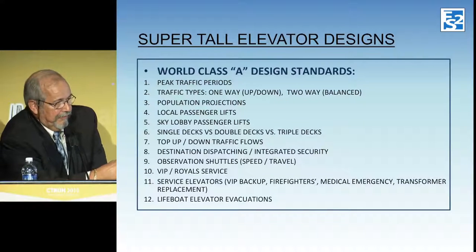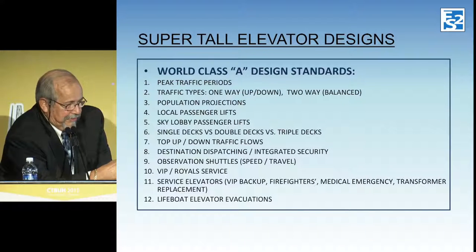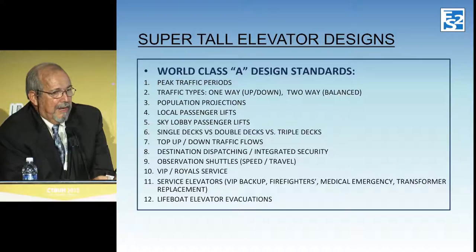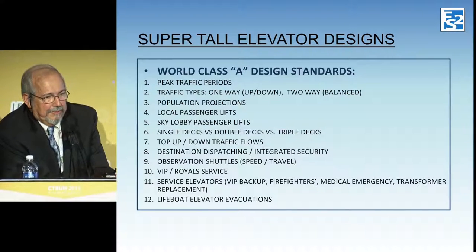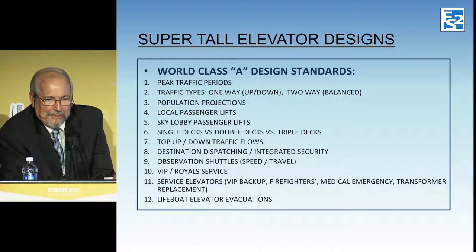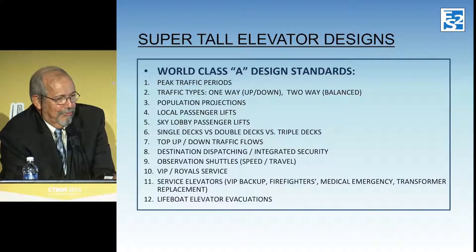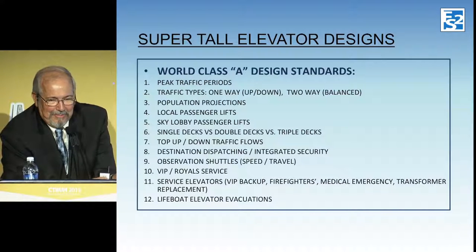We have to make some projection on the population — that's where the talent really lies. It's actually easier to design elevators in an office building than in a residential with multiple mixes. We then come up with population projections, local passenger elevators, and how many sky lobby shuttles we need to feed them. We looked at single decks, double decks, and even triple decks — we were actually considering triple decks on this project, though that didn't come to pass. But someday somebody will build a triple deck, and Kone with their new ultra ropes could probably do that quite easily.